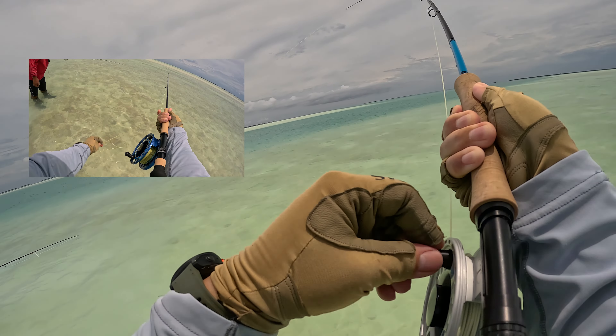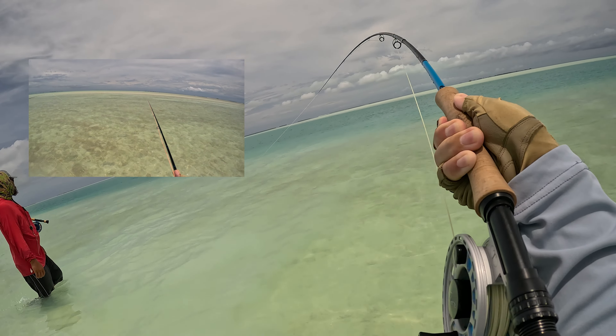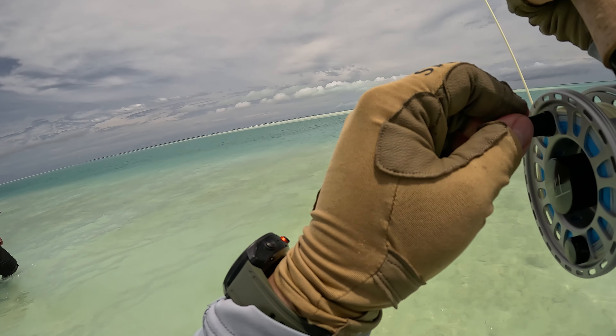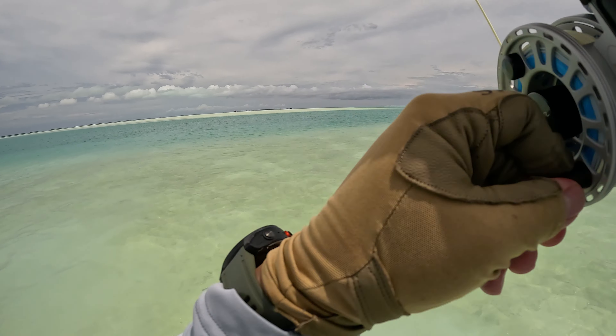So if you remember from my first video, I had that blowup following a trigger and that's kind of an example of in the shallow area. And here on the same day I also had an example of just casting into the deep blue area and seeing what I got. It turned out to be a bluefin trevally again.